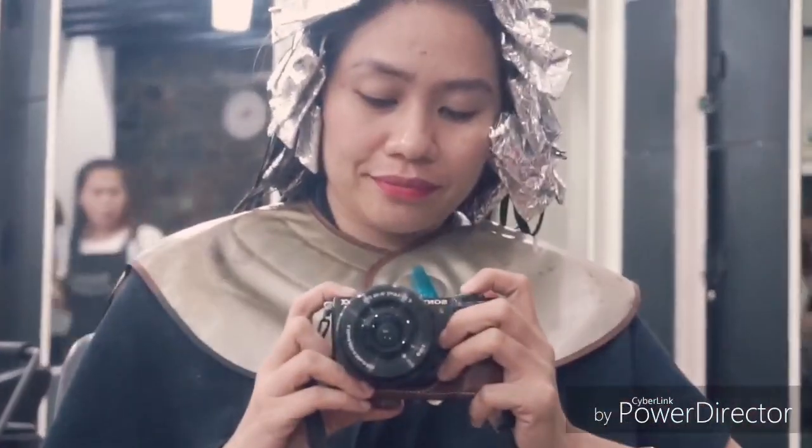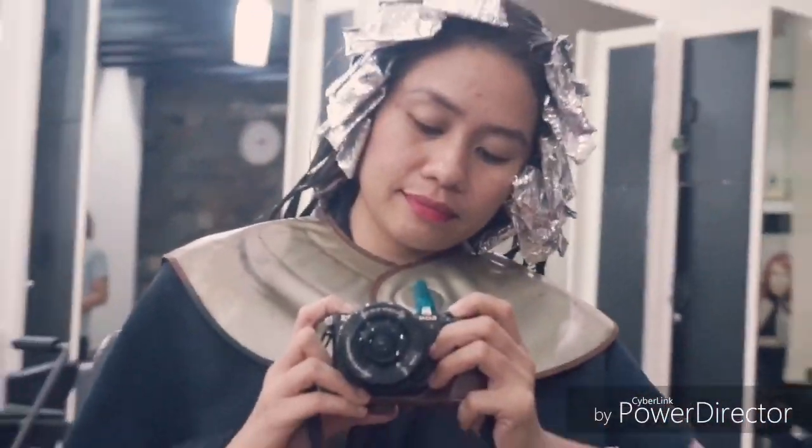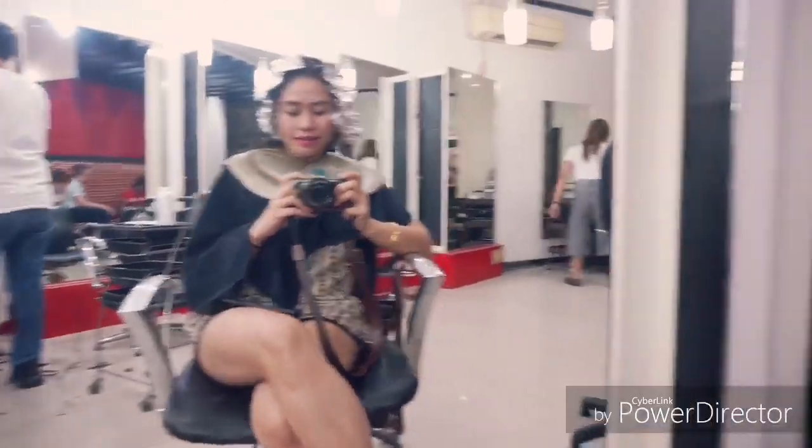After sectioning the parts of your hair that you want to be highlighted, you need to wait for 30 minutes.